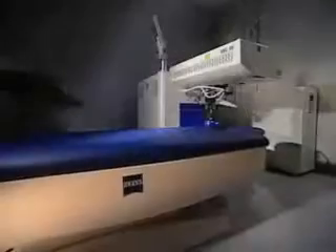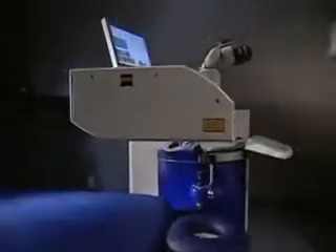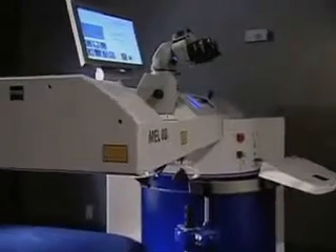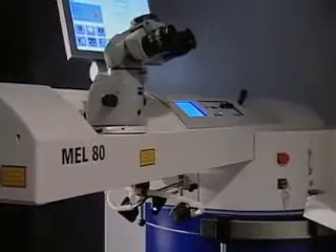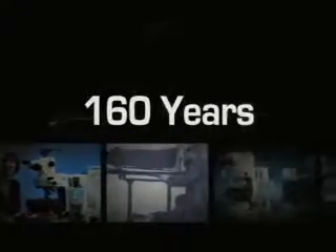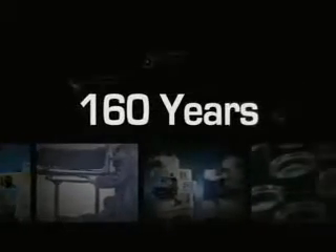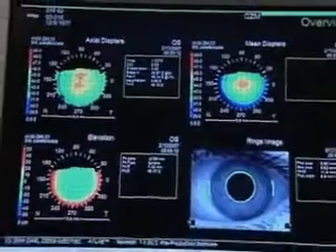Now Zeiss has combined its precision optics with the latest advances in wavefront technology to create its fourth-generation excimer laser, the MEL80 — a laser vision correction system without parallel. The MEL80 brings 160 years of the finest lens-making technology to the challenge of perfecting the most sophisticated optical system ever created: the human eye.